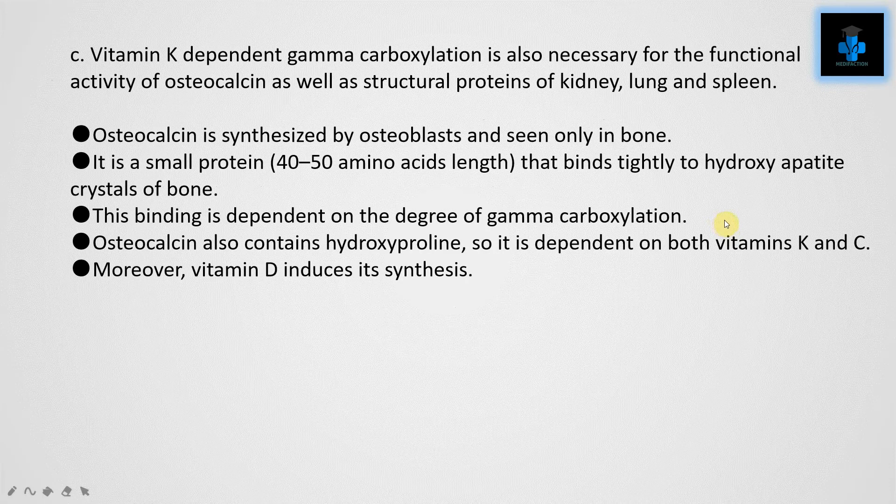Vitamin K-dependent gamma-carboxylation is also necessary for the functional activity of osteocalcin, as well as structural proteins of the kidney, lung, and spleen.